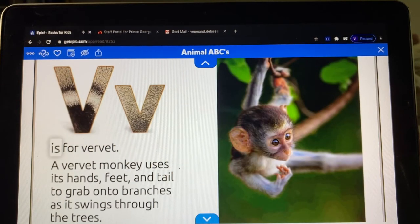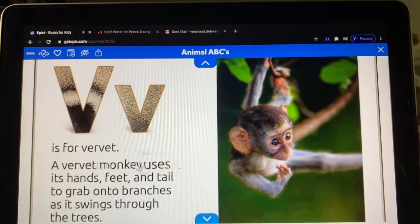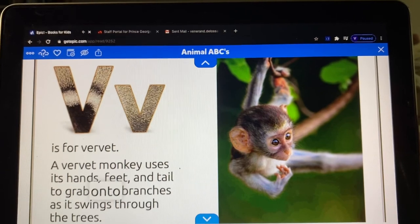V is for vervet. A vervet monkey uses its hands, feet, and tail to grab onto branches as it swings through the trees.